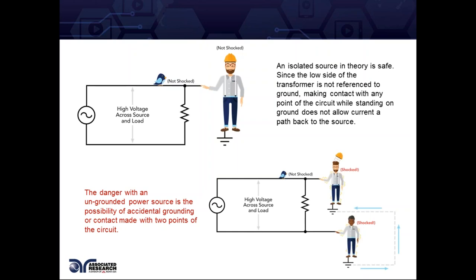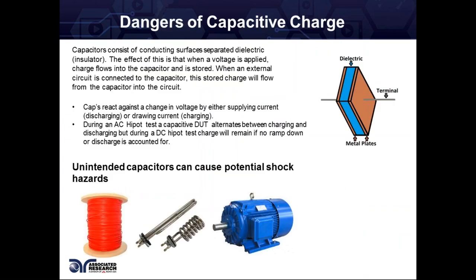It's important that we take steps to alleviate any of those hazards by creating a safe workstation, which is something we're told to do via certain standards. Another way someone can get shocked that maybe we don't think about enough is having capacitive DUTs or accidentally creating a capacitive situation where charge is stored somewhere, just waiting for someone to touch it and get shocked.